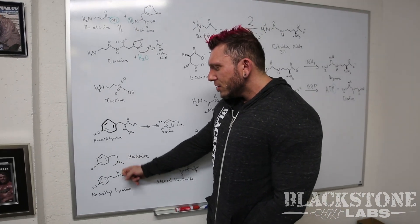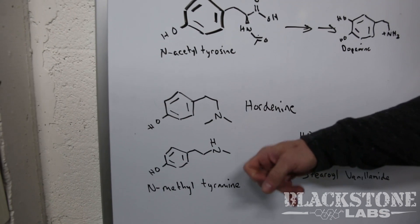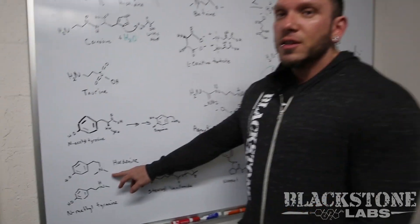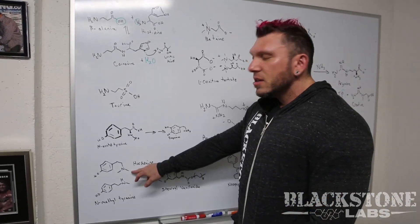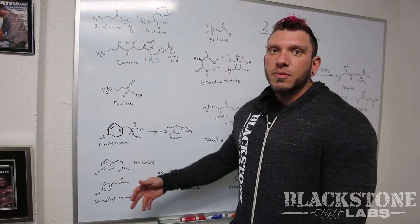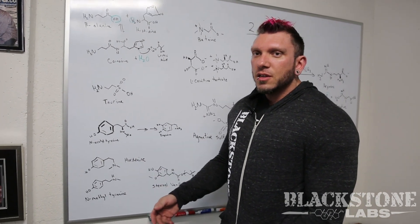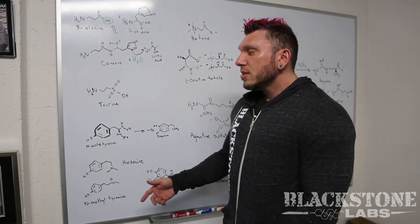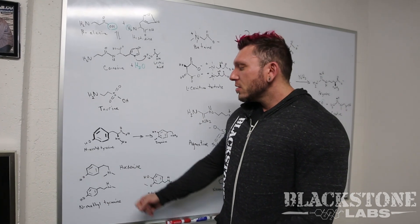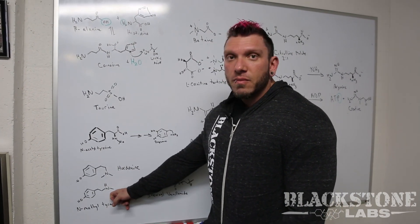Noradrenaline gives you that stimulant effect as well as a fat-burning effect because this is like your body's fight-or-flight system. Hordenine, as you can see, has two methyl groups — so while this is N-methyltyramine, Hordenine is N-dimethyltyramine. Hordenine completely inhibits monoamine oxidase, so we added it to further extend the effects of N-methyltyramine, increasing the concentration of norepinephrine and epinephrine longer since monoamines are broken down very quickly in the body.